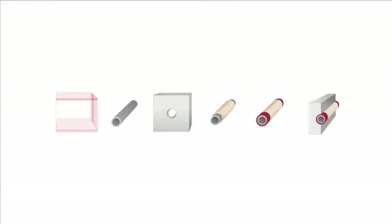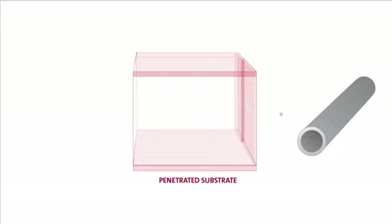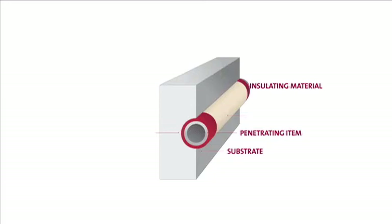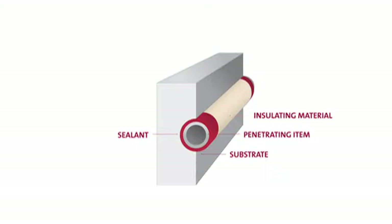These listed fire stop system components include the penetrated substrate, the size and material of the penetrating item, the size and shape of the penetration hole, insulating materials and sealant, and the quantity, type, and installation method for the full system.